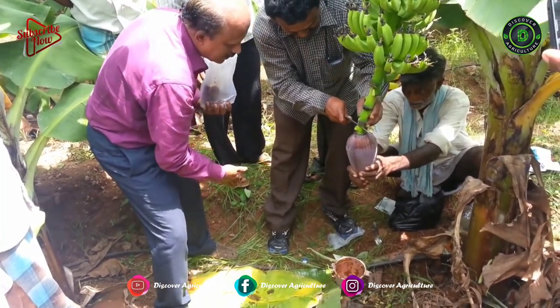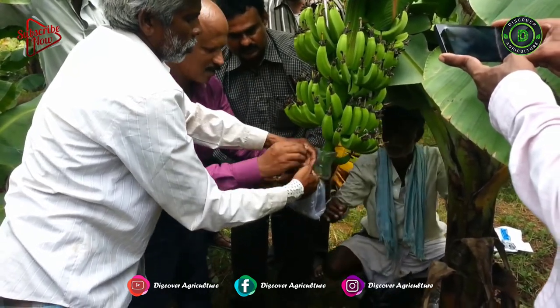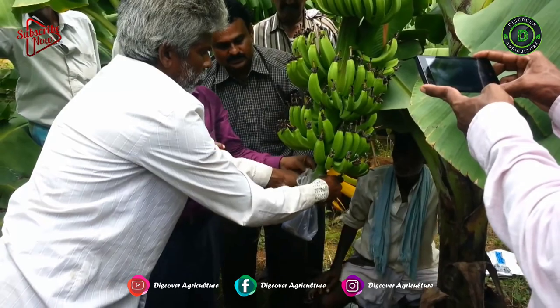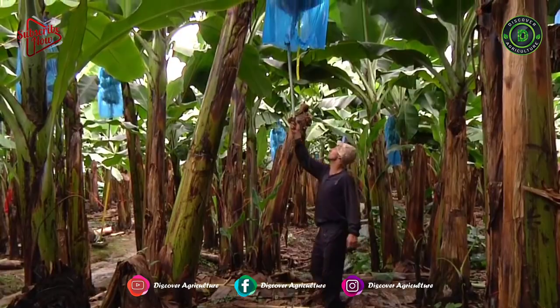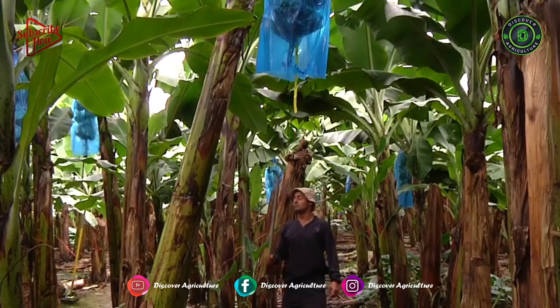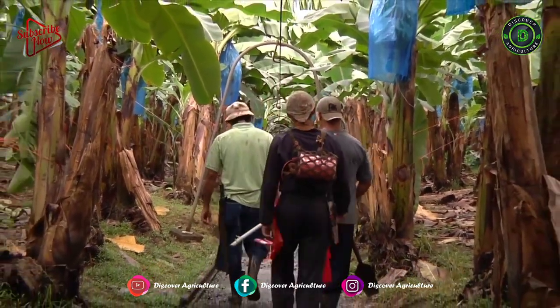Cut the main flower at a 60-degree angle, leaving 9 inches from the bunch. Tie the entire sashes to the cut portion and leave it for 15-20 days. All the nutrients will be absorbed by the bunch. This technique enhances the productivity of bananas by at least 18-20%.